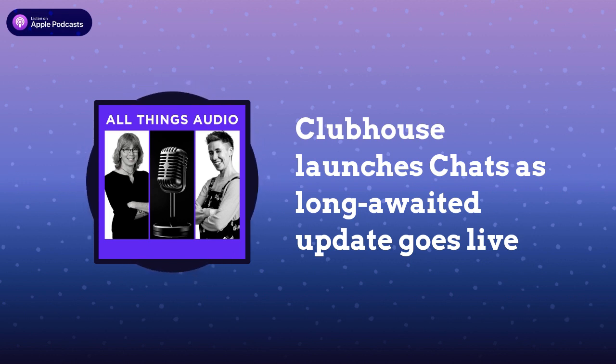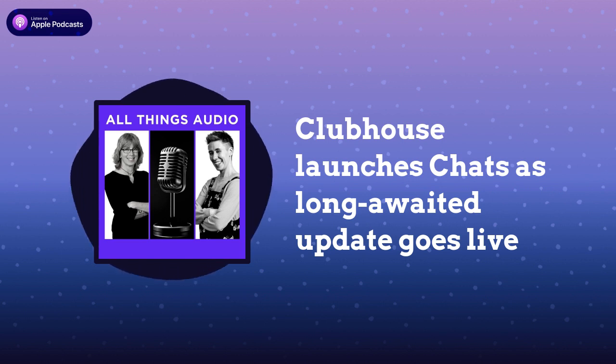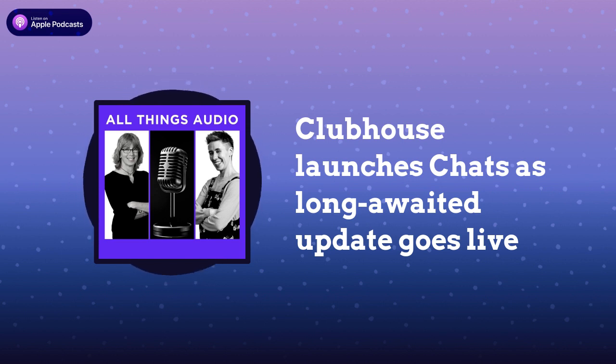They have announced that the update they brought out today is centered around a new format called chats, which is a voice only group chat with your favorite people. And it's asynchronous — so you drop by and basically leave your message, and then someone else comes back. So it's a lot like the voice notes in the DMs. I really would love Morgan to come up and tell us more because I'm sure he's had about an hour to look at and digest what's coming out of the Clubhouse blog. Interesting to see them going back to audio and voice.